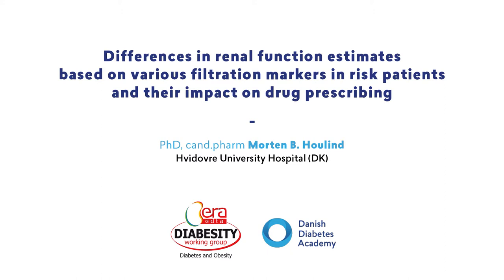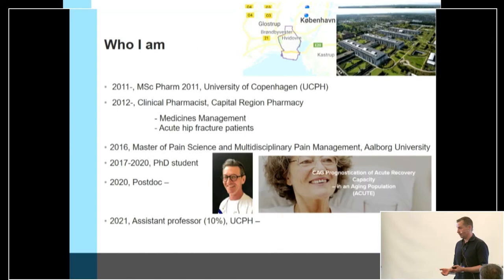I worked for several years as a clinical pharmacist with acute hip fracture patients, ED patients and so on. Last year I finished my PhD and now I'm a postdoc in the acute care unit led by Professor Ove Andersen. I'm working at Hvidovre Hospital, approximately 10 kilometers from here, and we have approximately 800 beds.